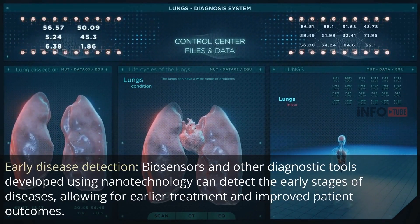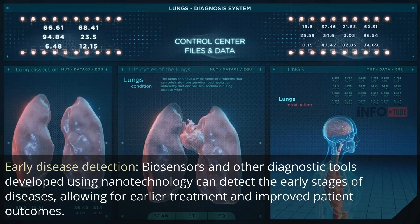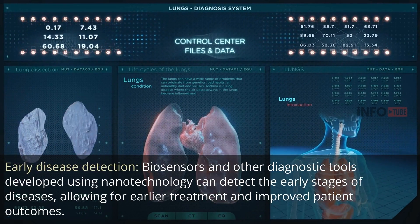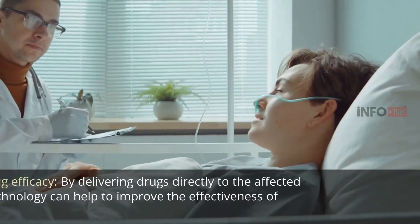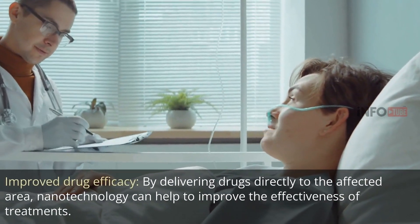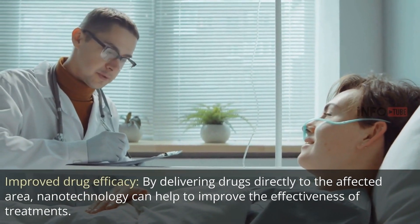Early disease detection: biosensors and other diagnostic tools developed using nanotechnology can detect the early stages of diseases, allowing for earlier treatment and improved patient outcomes. Improved drug efficacy: by delivering drugs directly to the affected area, nanotechnology can help to improve the effectiveness of treatments.